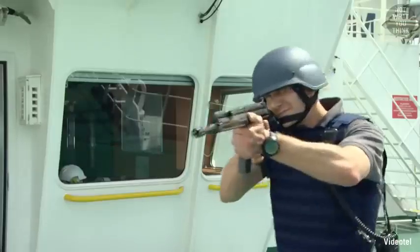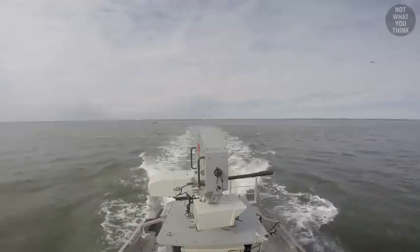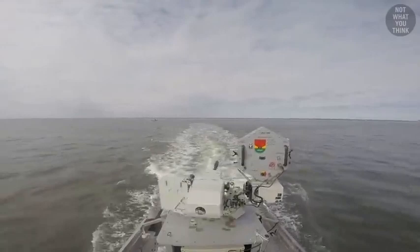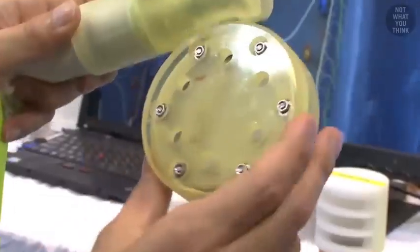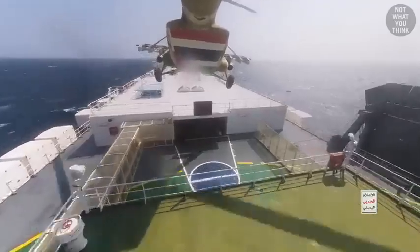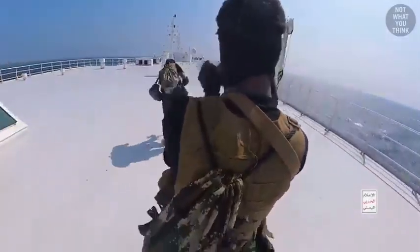Why do many commercial ships not simply carry real weapons to protect themselves against criminals? Why can these extremely loud speakers be deafening to pirates, even if they wear earplugs? How does a simple attachment turn a hose into a weapon? And if all that fails, what the crew could do to get rid of armed pirates who've successfully boarded the ship is not what you think.